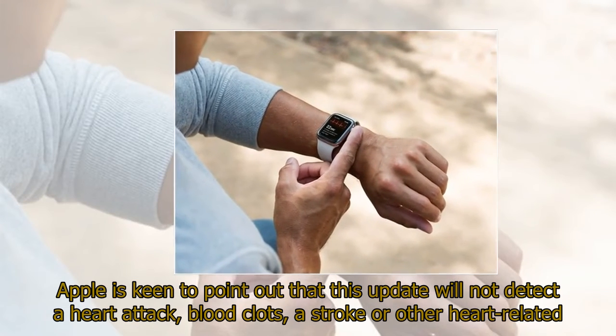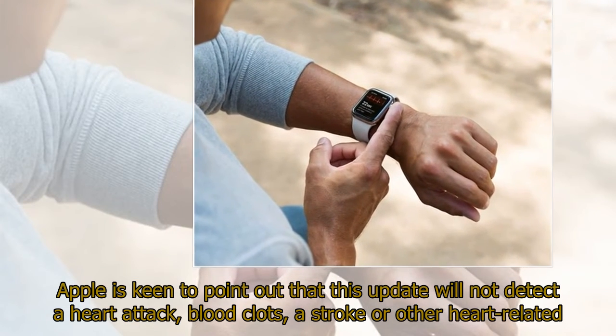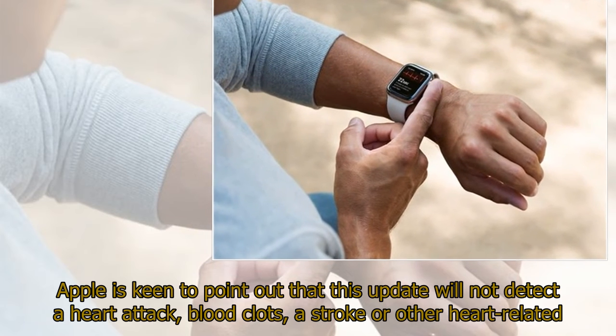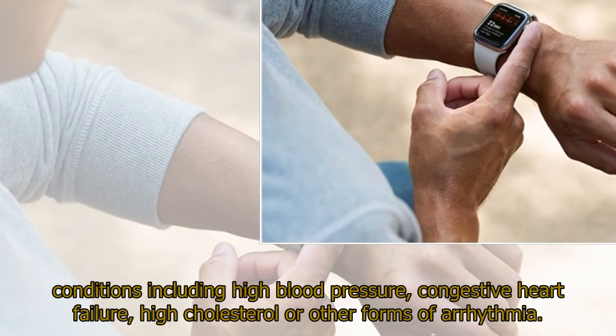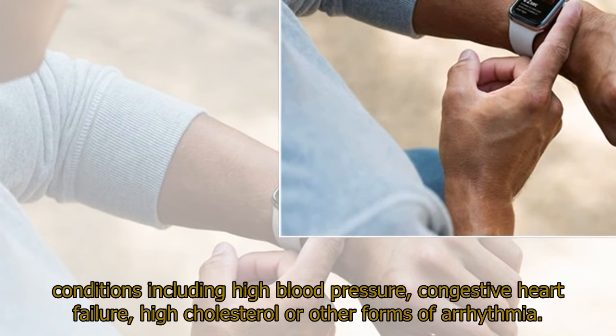Apple is keen to point out that this update will not detect a heart attack, blood clots, a stroke, or other heart-related conditions including high blood pressure, congestive heart failure, high cholesterol, or other forms of arrhythmia.